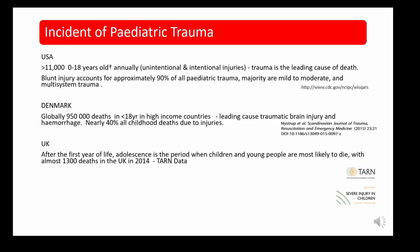An article from the US suggests that over 11,000 children die from trauma on a yearly basis, with blunt injury accounting for 90% of these traumas. The majority are mild to moderate but some are multi-system. A Danish paper reports that globally 950,000 deaths are seen in under-18s in high-income countries, and that traumatic brain injury is a leading cause of haemorrhage, with nearly 40% of all childhood deaths due to injuries.